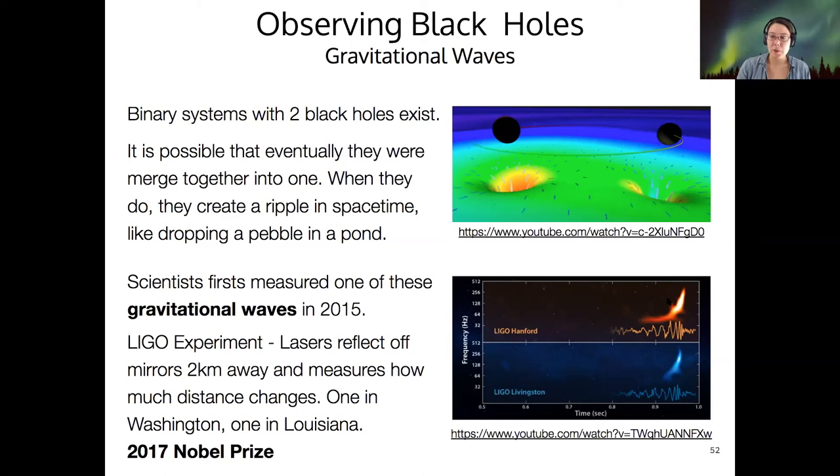This observation won the Nobel Prize in 2017. You can watch a video on YouTube that maps the gravitational wave signal into the range of human hearing — it sounds like a little chirp. I guess that's what it sounds like when black holes merge.